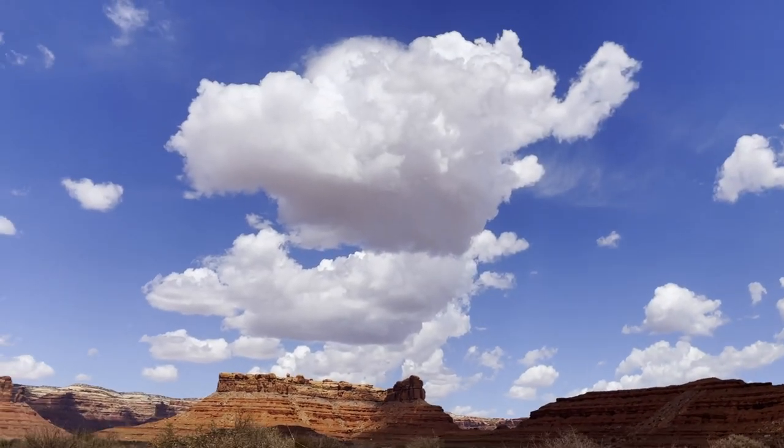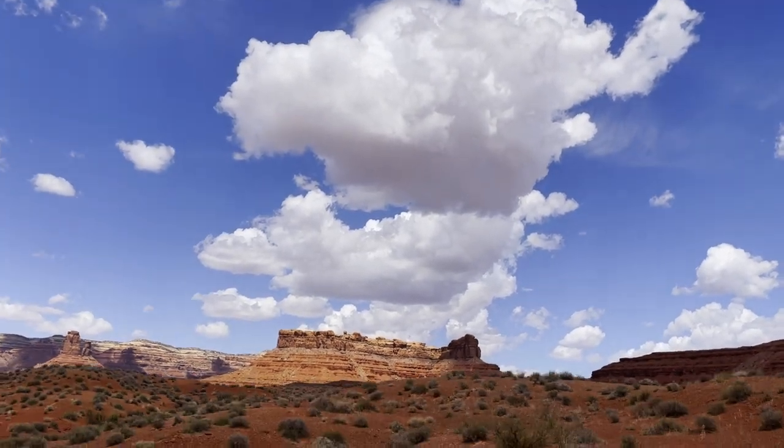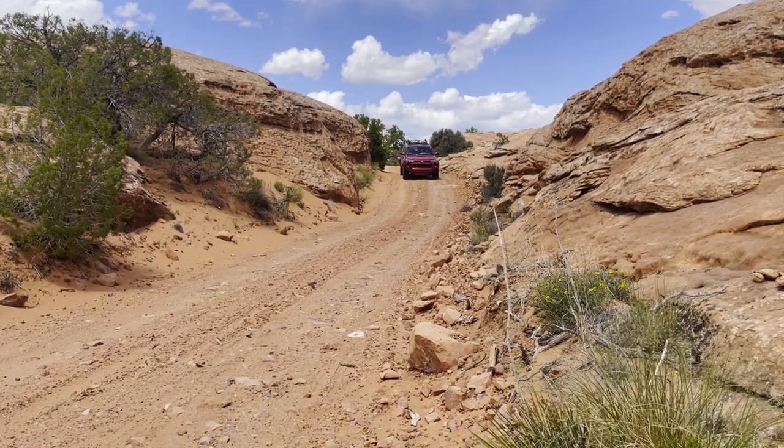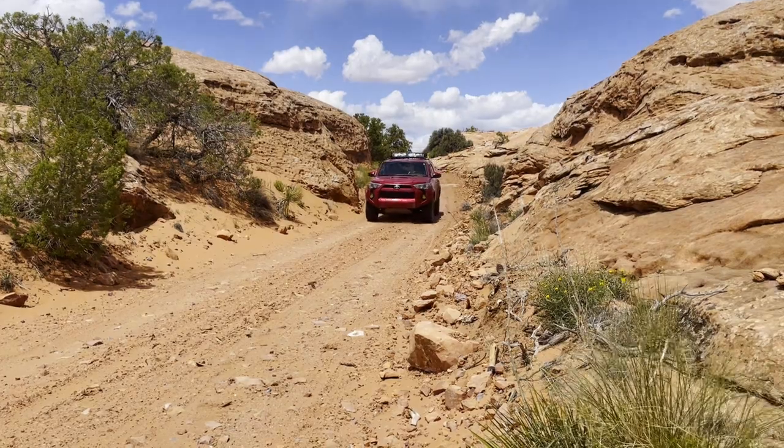I don't know if you can see it or not, but the clouds out here get like this red tint to them. It's pretty crazy. After riding through Valley of the Gods, it was time to head north on the Utah Backcountry Discovery Route and make our way up towards Moab.